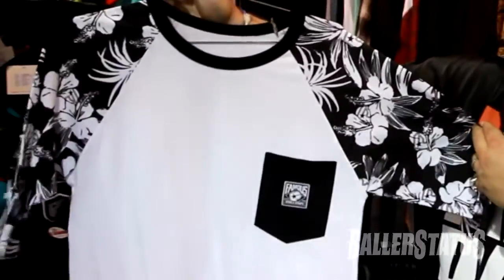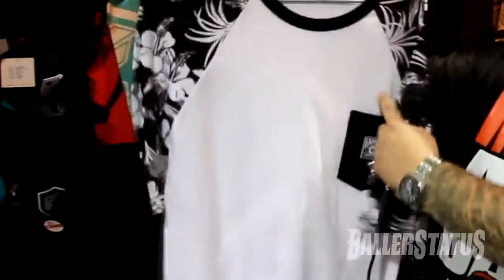Our floral raglan. The floral sleeves. Three quarter inch sleeves. Pocket detail here. A little Famous patch here. Another clean, super dope piece. Definitely comes in multiple colorways.